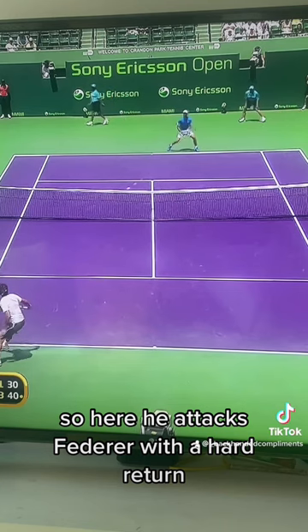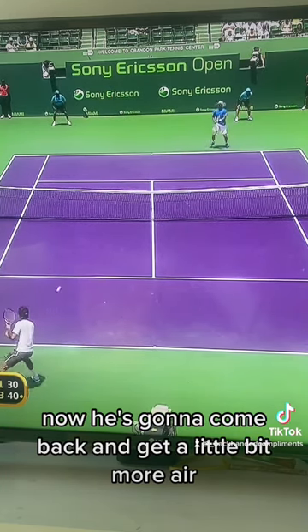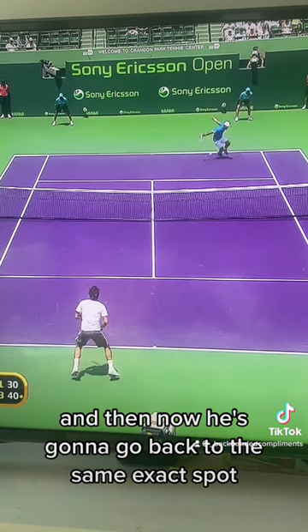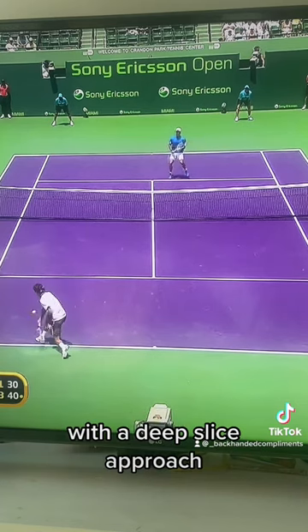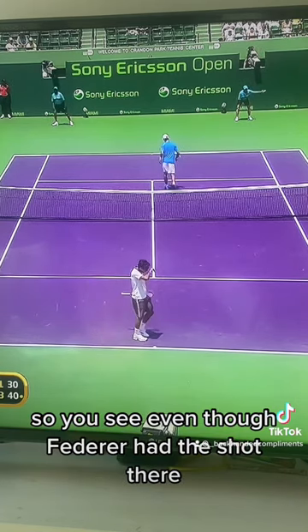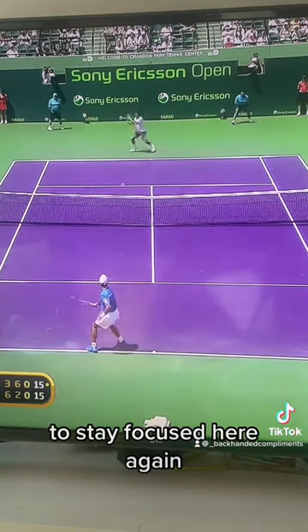Here he attacks Federer with a hard return. Now he's going to come back and get a little bit more air under a high topspin backhand with less pace, and then now he's going to go back to the same exact spot with a deep slice approach. You see, even though Federer had the shot there, he just wasn't able to get into a comfortable mental space to stay focused.